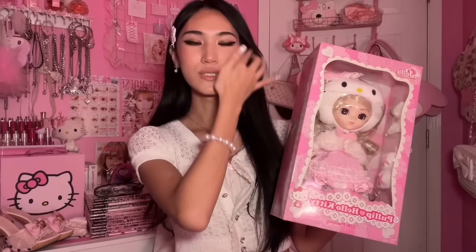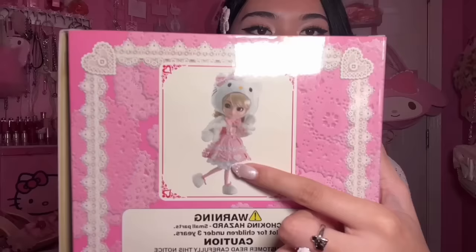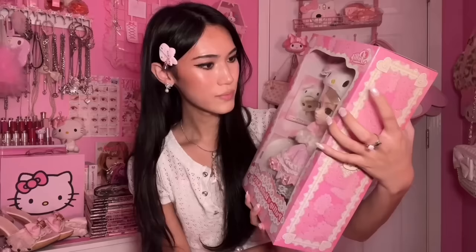Now it's time for the doll. I only buy dolls if it's really rare and I really want it. Guess who she is - reveal in three, two, one. I got the Pullip Hello Kitty doll! She's a lot bigger than I thought. I was not expecting her to be so big but I'm really happy she is - she was really worth every penny. I only paid like $100 for her which is very cheap compared to prices I've seen online. She comes in the cutest box with lace and the most perfect pink.